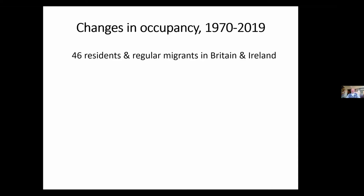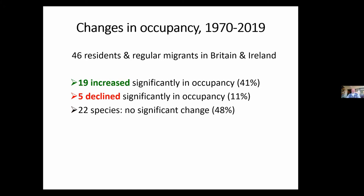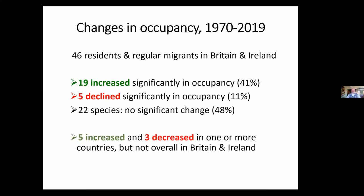So let's have a look at our 46 resident and regular migrants. Of these, we had good data for 19 — that's our 41% increased, 5% declined. 22 species saw no significant changes, or at least they didn't reach statistical significance. In addition, there were five other species that increased and three that decreased in one or sometimes more of the constituent countries, but not overall in Britain and Ireland. So again, an overall picture of increasing species.